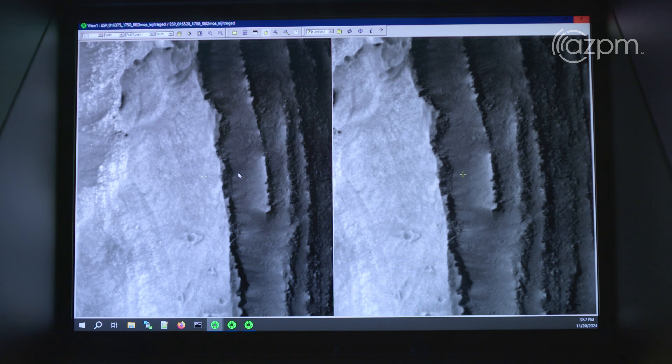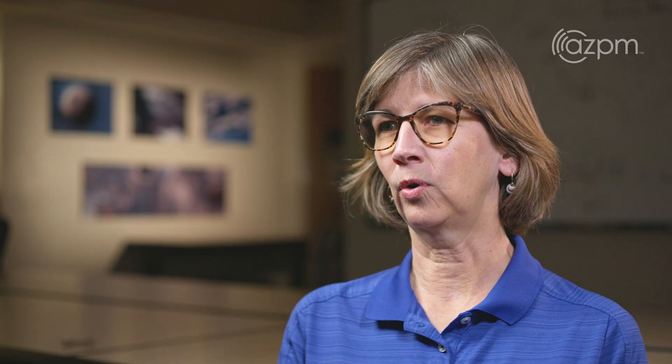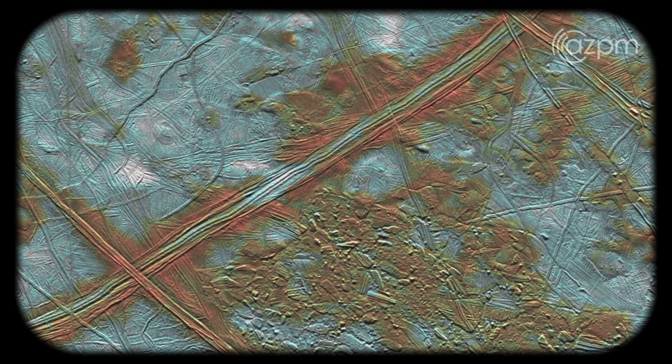I am interested as a geologist in looking for whether we can observe active processes on the surface during our mission. What we already know we will see are icy ridges, icy bands, plates that look a lot like icebergs and ice plates on Earth, chaos regions — like where it looks really broken up. I think getting at those questions is going to be really fascinating.